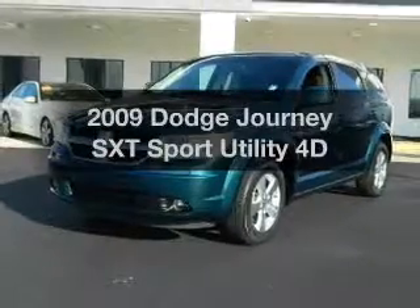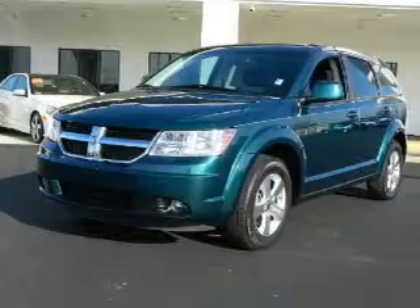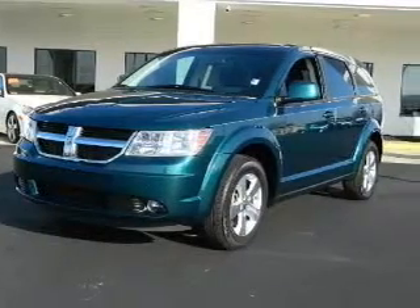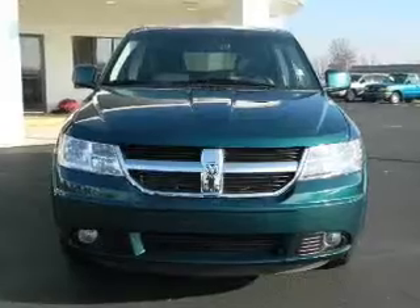Presenting the 2009 Dodge Journey — everything you need under one roof with this great vehicle. With a reliable engine driven by an automatic transmission, premium wheels lend a distinctive appearance.